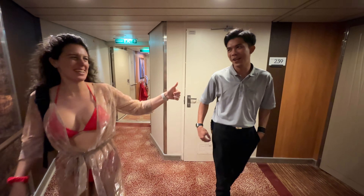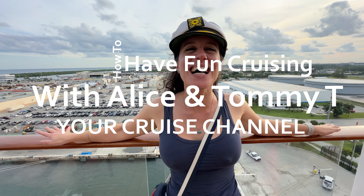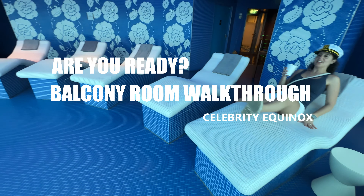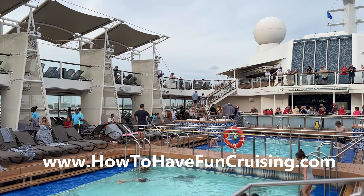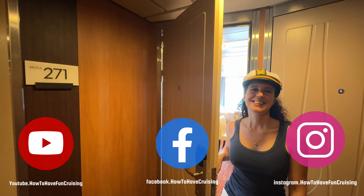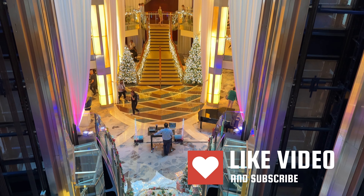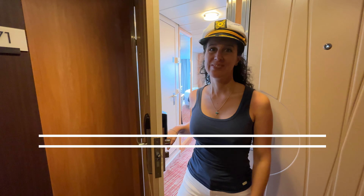Welcome to How to Have Fun Cruising! We're doing a balcony room walkthrough — sixth floor, room 271 on the Celebrity Equinox. We had an amazing 11-day cruise. If you haven't already, subscribe to our channel and check us out on Facebook and Instagram. Give us a big like and subscribe!